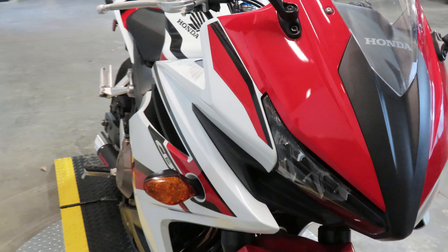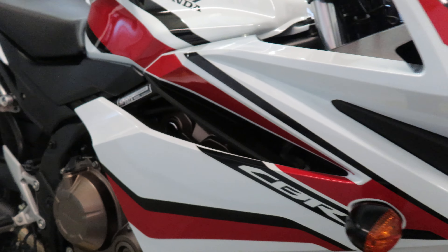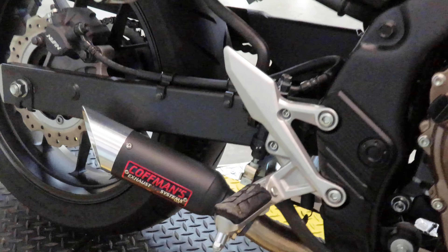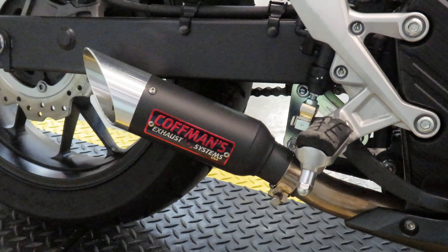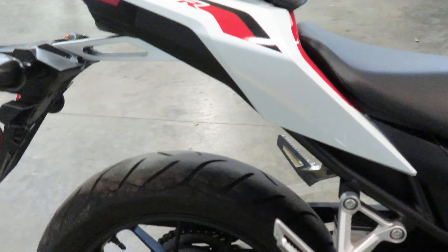Its overall condition speaks to that as well. Can't find any nicks, scrapes, or scratches in the paint, no tears in the seat. It also has an aftermarket exhaust — this Kauffman slip-on — just to give it a little bit of sound, make it sound beautiful without being too loud or obnoxious.